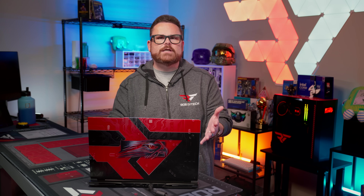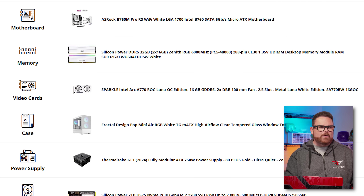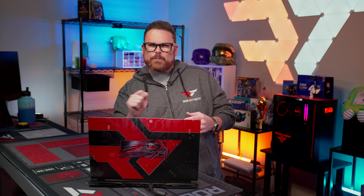Right here I've got a few builds you can check out — there are links down in the description below. Like this $1,000 Arctic — see what I did there — mini build. It features the Sparkle Intel Arc A770 GPU with 16 gigs of VRAM, as well as the Intel Core i5-13400F processor. This build has room to grow if you want to slide your budget a little bit, but who says you can't get a crisp and clean Arctic build for under $1,000.